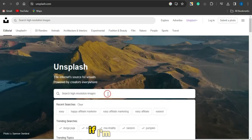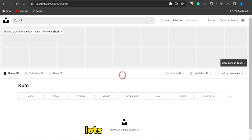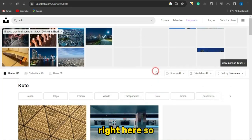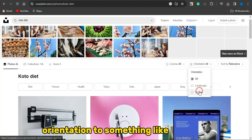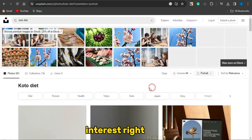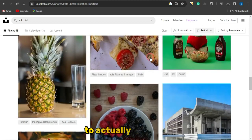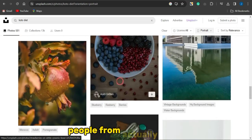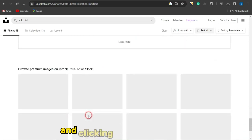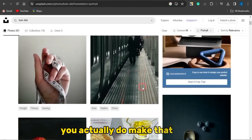To use unsplash.com, since I'm focusing on the keto niche, I'm going to search for keto right here. I'll be able to see lots of images related to that. You want to change the orientation to portrait because we're going to be using Pinterest. Once you change to portrait you'll see lots and lots of images. What I'm going to do now is select an image that will grab the attention of my audience — something that will stop people from scrolling and make them click on that image.